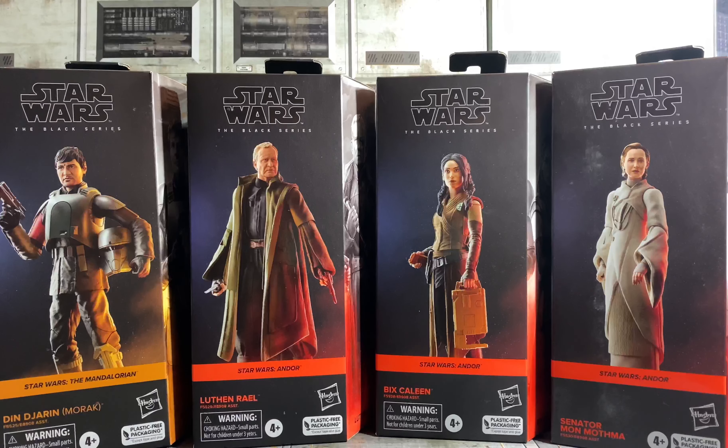I got Din, I got Luthen, I got Bix, and I got Mon Mothma. I already had the Cassian because I bought the Cassian and B2 Emo 2-pack when it was on sale. Other than that I am still waiting on Cal Kestis and the Luke.